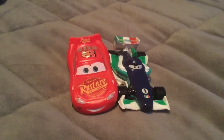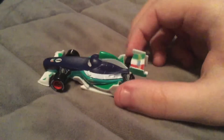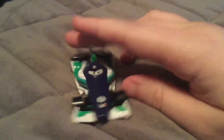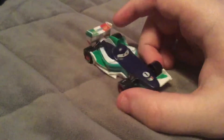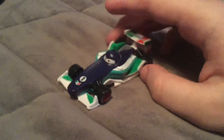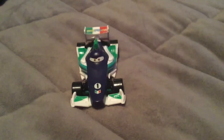These two are 1:55 scale plastic cars from Mattel. First here we have Francesco. This is the first time that he changes from a different color. Throughout the past releases that he's had, he's always changed from red to pink, but now he's changed from red to a dark purple.